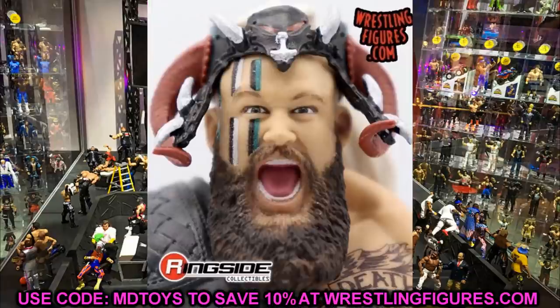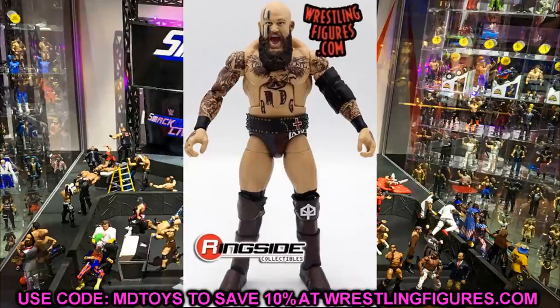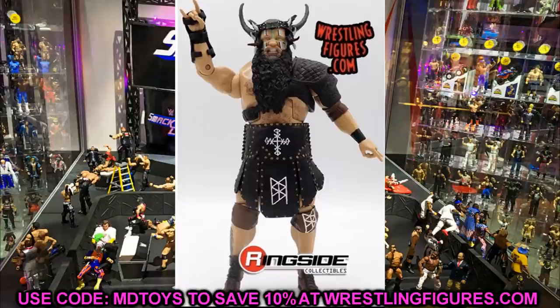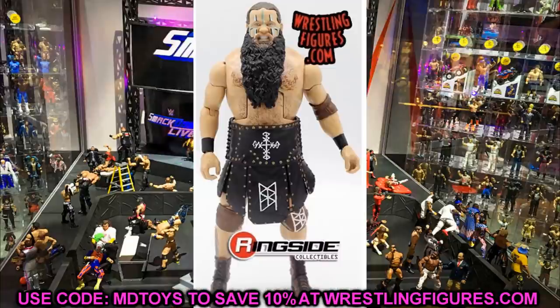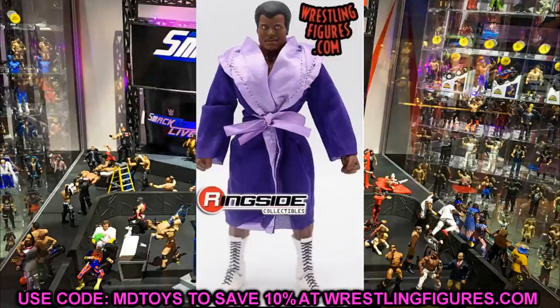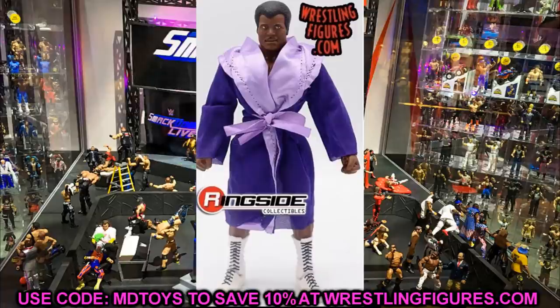Erik and Ivar are figure-of-the-year contenders — the detail on these is insane. The head sculpts are beautiful, the tattoos look incredible, especially Erik's. Erik's lower legs will need tweaking since they gave him Johnny Gargano kick pads, but the figures still look absolutely fantastic. We also have Rocky Johnson in his purple robe — the collector's edition for Elite 80. He's got chest tattoos, a great head sculpt, and white boots. He looks like he's going to beat your ass.